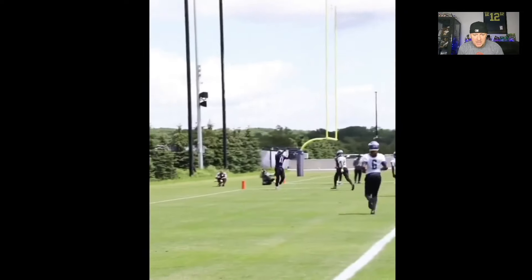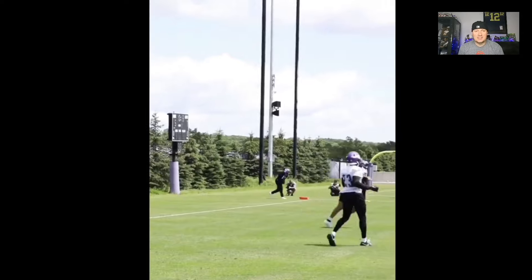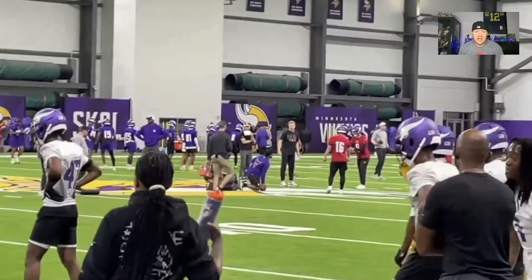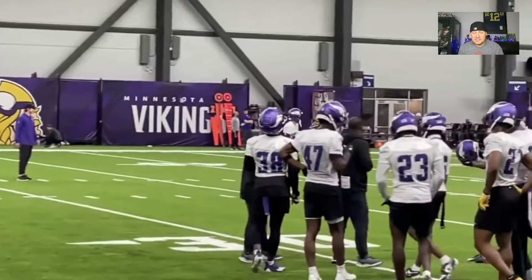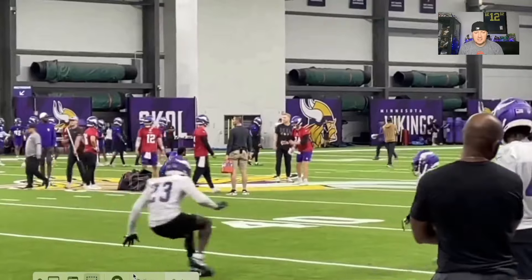Here it is — slinging it downfield. Dot downfield. Solid. You see the arm on that one. That clip is actually telling us a lot: accuracy downfield, can zip it. I get it, it's seven-on-seven, but he's got an arm on him. It's live. We saw it at Michigan — it's not a surprise, but we're seeing it in the clips.